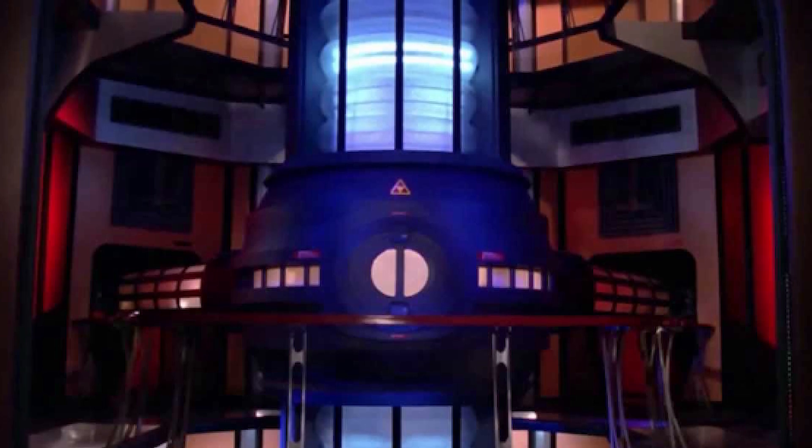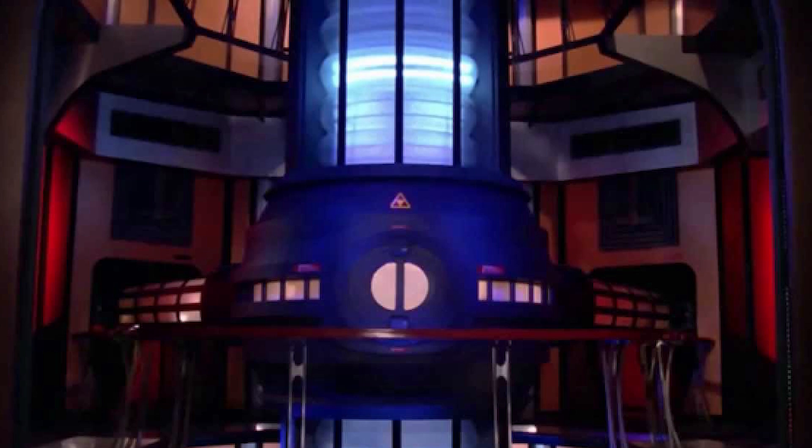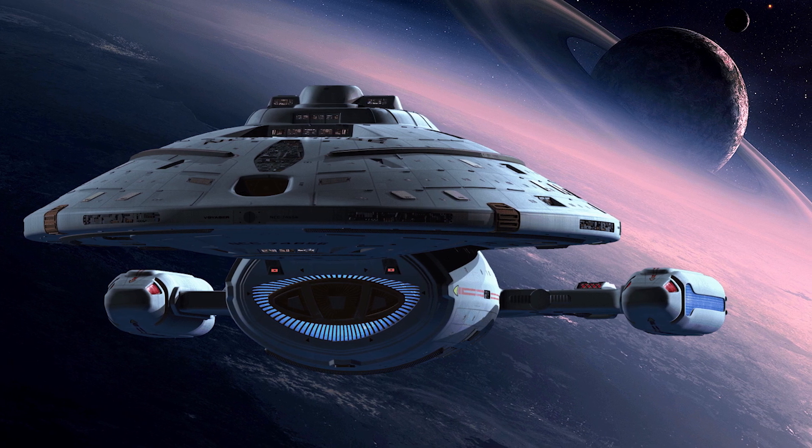For the first seven years of its service, the Galaxy Class was the fastest vessel ever designed by the Federation, a title that was claimed by the Intrepid Class Long-Range Science Ship in 2371.